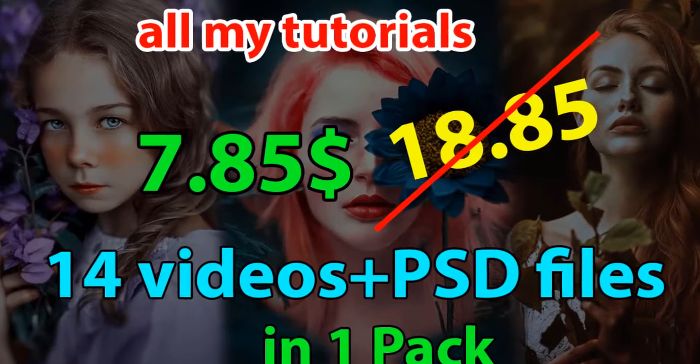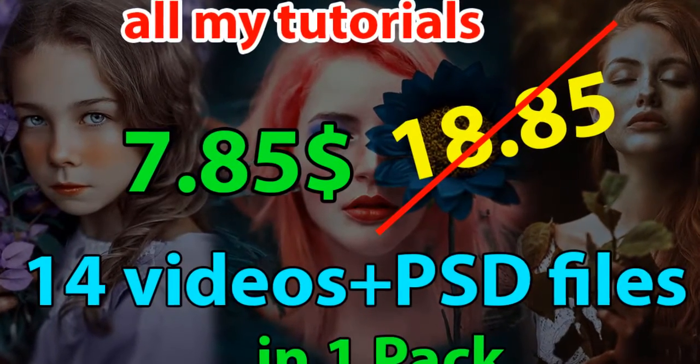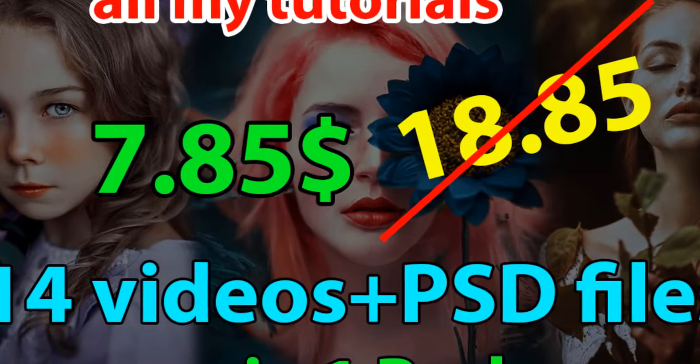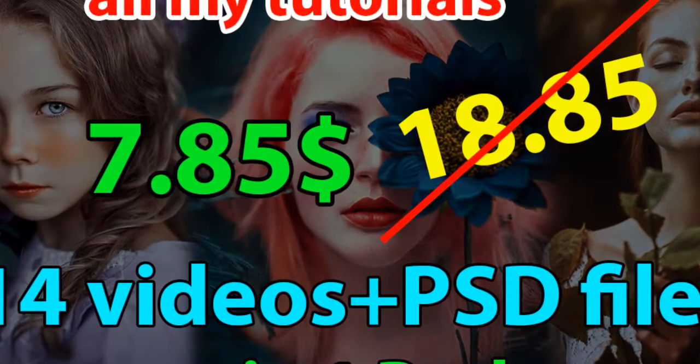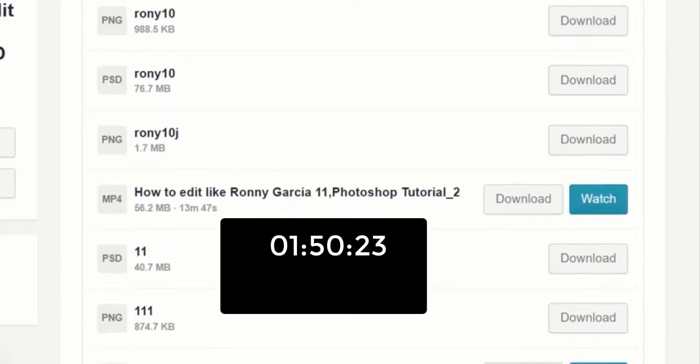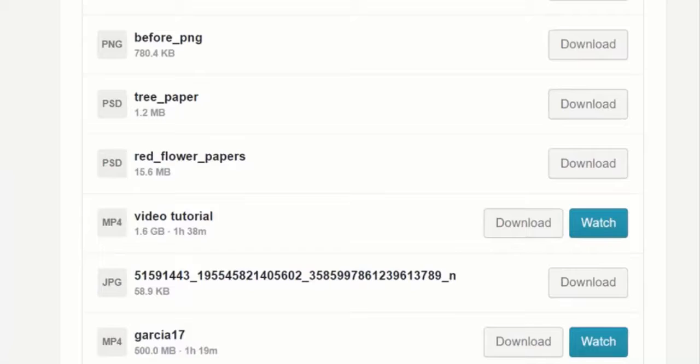Hello guys, today I have a very special offer for you. All my tutorials are just $7 instead of $18. This pack includes 14 tutorials, 14 videos with the PSD files, all in one pack.